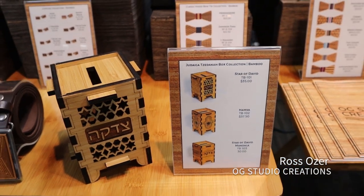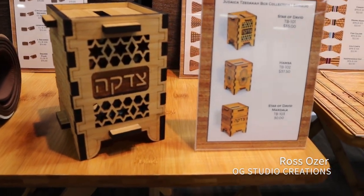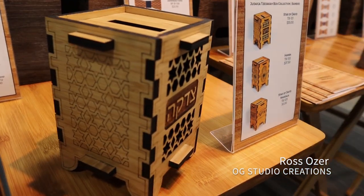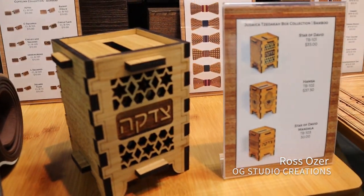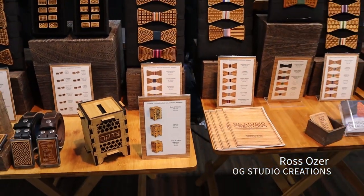My tzedakah boxes come in three different designs — two that go for $35 and another one I call the hamsa pattern that goes for $37.50. I'm especially proud that I'm a featured artist with the Jewish Museum. They are the ones that actually got me my start with the tzedakah boxes, and they've been quite a hit at the show with many of the temple gift shops that have stopped by.